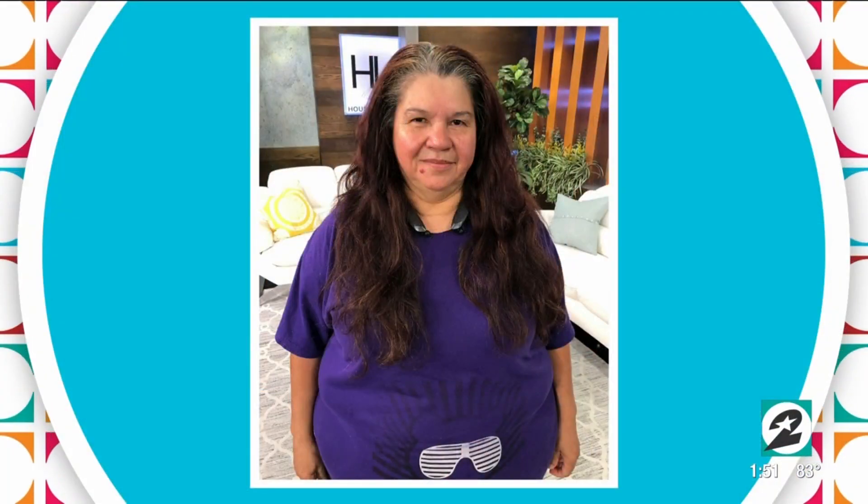We have her family sitting here waiting for the big reveal, including the number six grandbaby. We have the new grandbaby — he's totally asleep. Are we ready? I think we're ready. Let's do it.